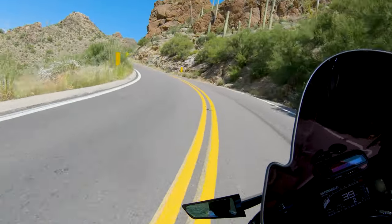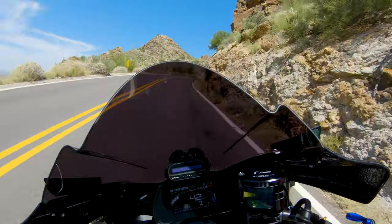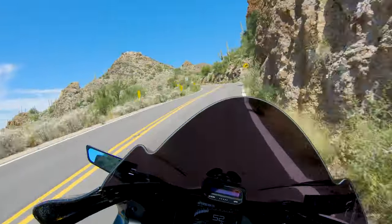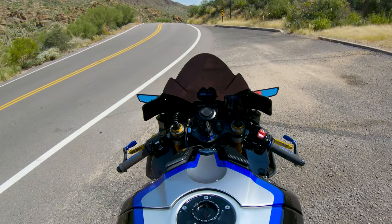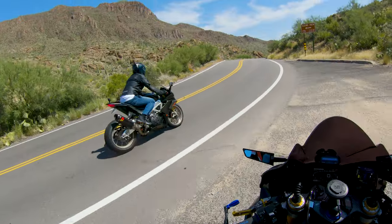Oh, the sound this thing makes coming up the canyon. We're going to get back and talk about this beast. We just got off the R1M and there's a lot to process with that bike.